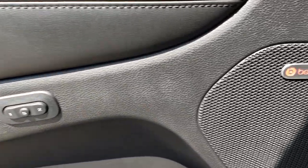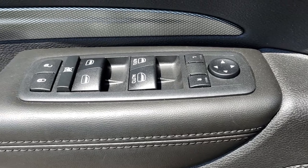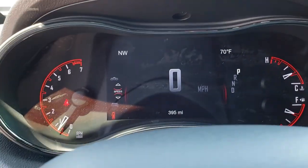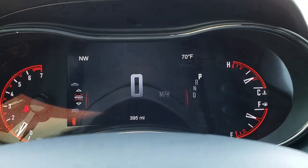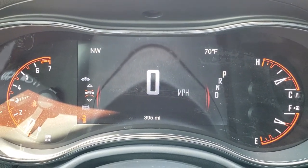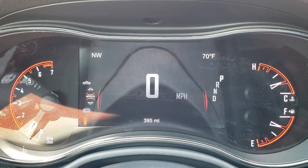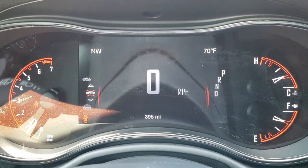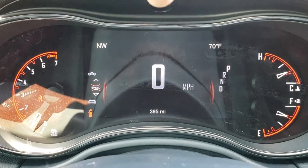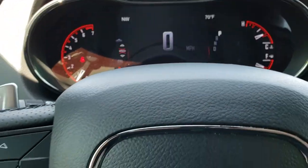It has a memory driver seat and the Beats audio system. Power windows, power locks, and power mirrors. This one has auto headlamps and the carbon fiber dash trim. It has the 7-inch TFT display, and you can see this vehicle only has 395 miles. You get the compass, the outside temperature display, and your digital speedometer.